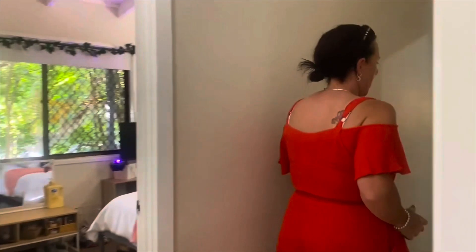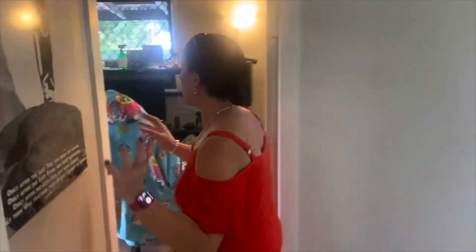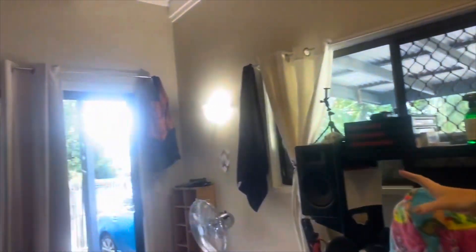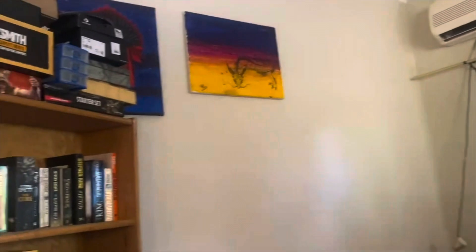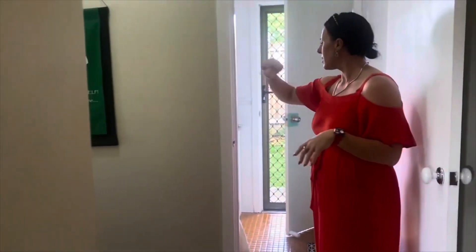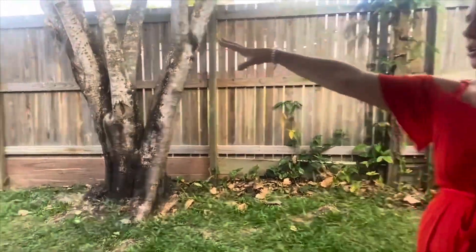Heading out this way you step down into the fourth bedroom, or multi-purpose room — whatever you want to utilize it for. In this one you do have a split system air con and external access. We also lead to another separate entry out to your backyard, and through to your laundry with external access out this way to your clothesline.